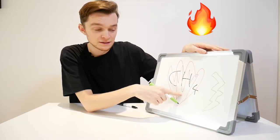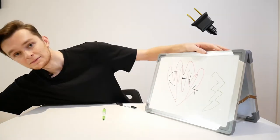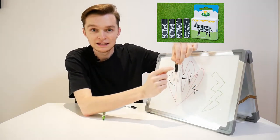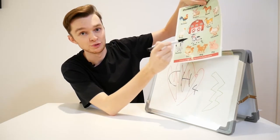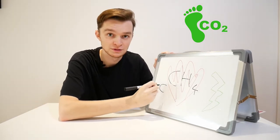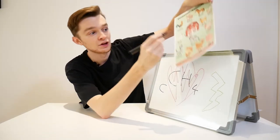This burnt methane produces electricity, which is stored in the batteries. The great thing about the electricity made from the cow poo is that it's carbon neutral — it doesn't produce any more carbon than what is already inside the cow's poo.